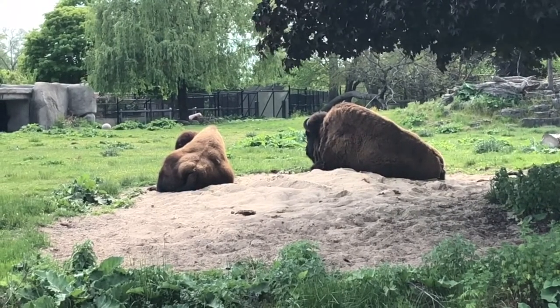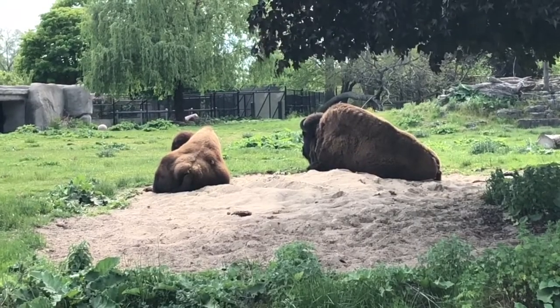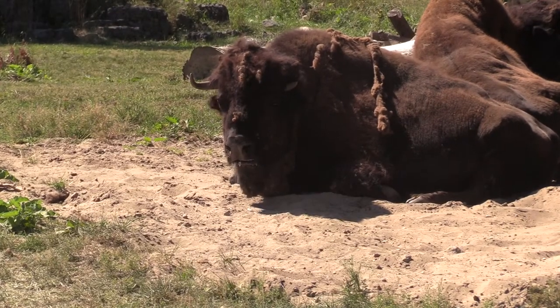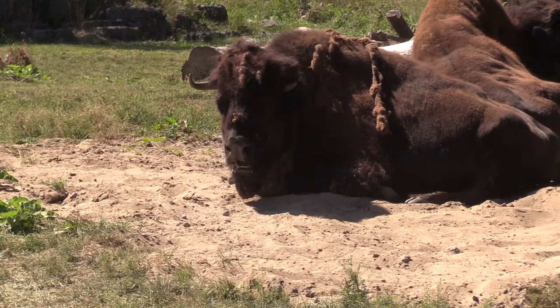The bison is one of many animals the Detroit Zoological Society cares for as both a species and as individuals. In this episode of Virtual Vitamin Z, we'll meet the two bison who live at the Detroit Zoo: Takota and Tatonka.